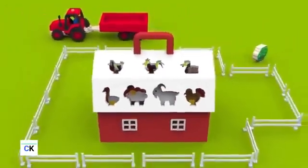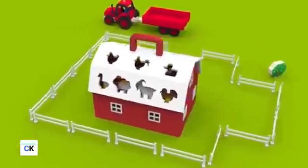Great, all the animals are at home. Good.